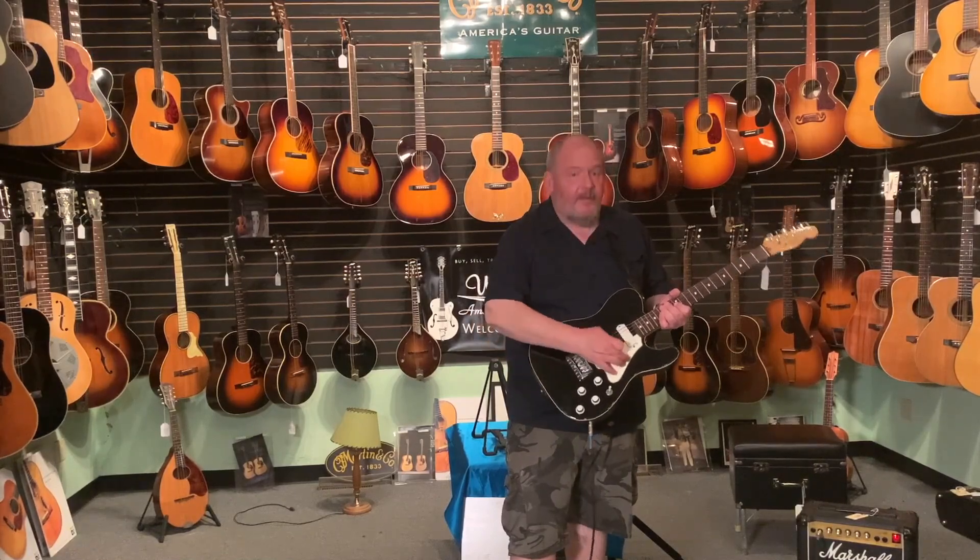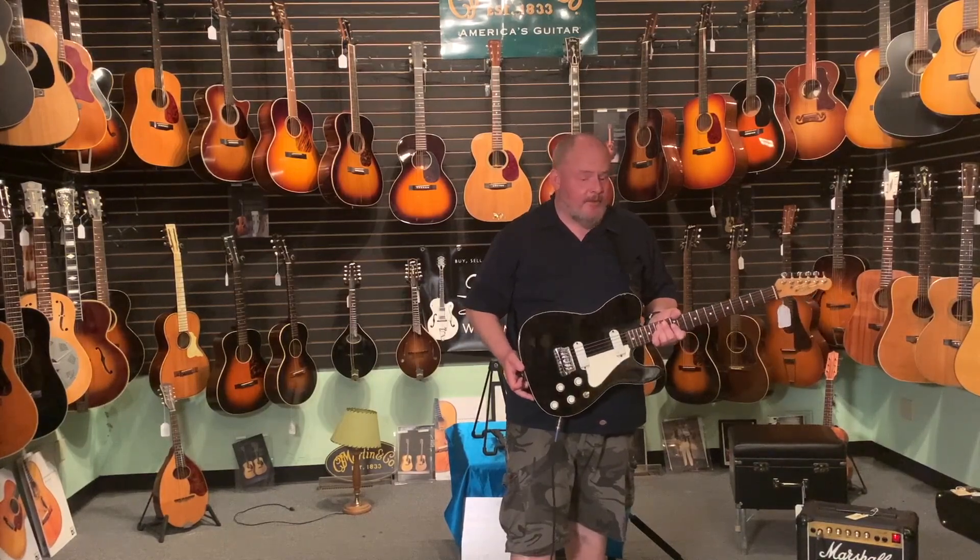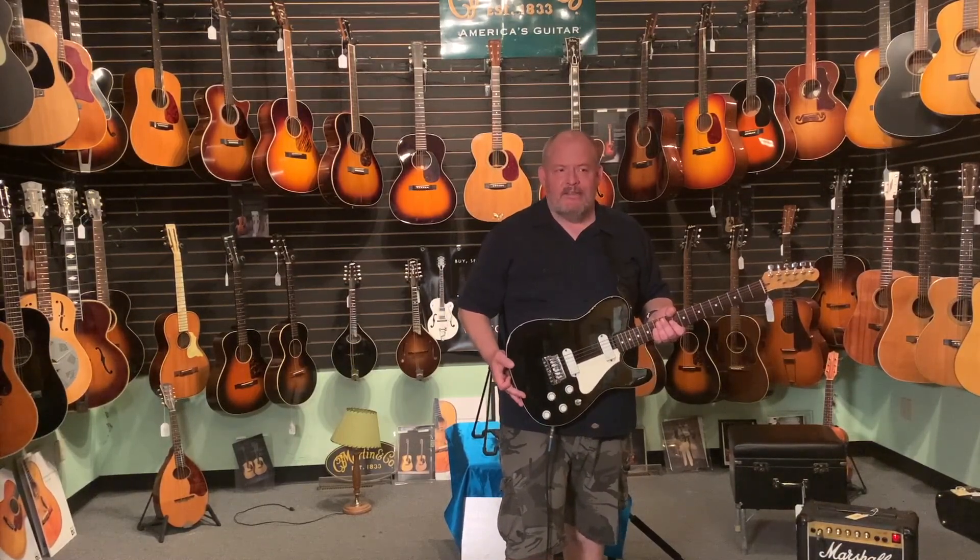A very un-Fendery pickguard that, with the white knobs and white pickup covers, looks pretty good in my opinion. This one comes in a non-original tweed case. The original case was probably one of those not-so-great molded ones where the metal rim would get out of true and it wouldn't shut properly — so that's kind of a good thing. Priced at $1,625.